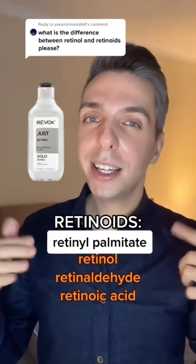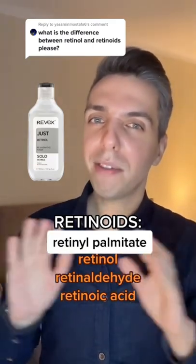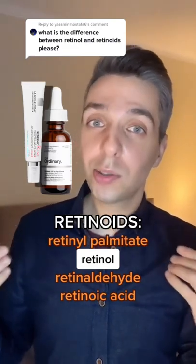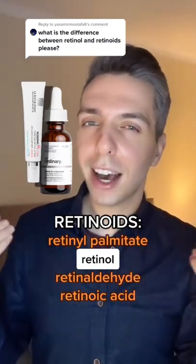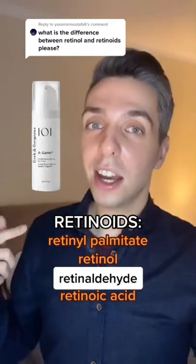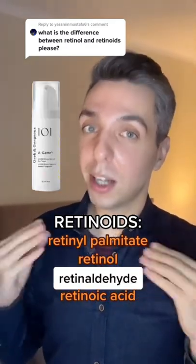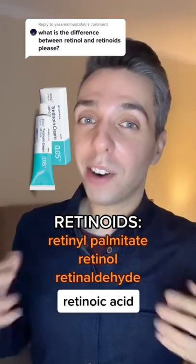Starting with retinol palmitate, which I don't think is powerful enough and you can skip out on it. Then we have retinol, which is low to medium strength and is going to help with fine lines and smaller breakouts. Then you have retinaldehyde, which is the most powerful form that you can get without a prescription. And then we have retinoic acid,